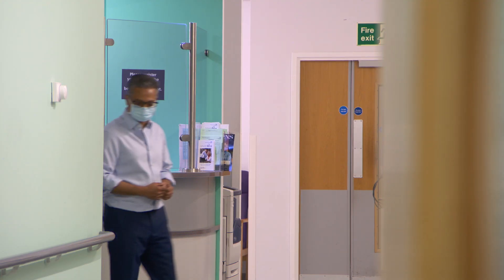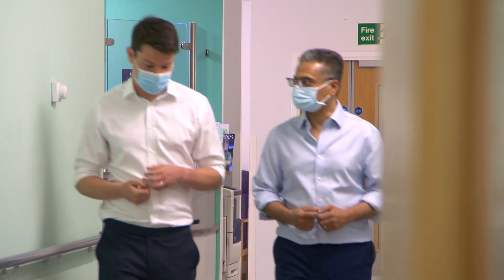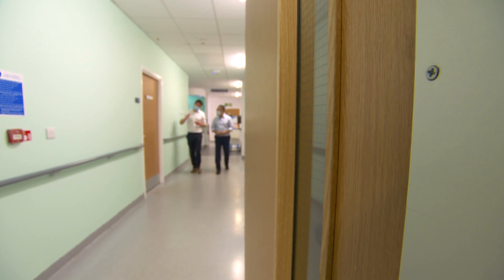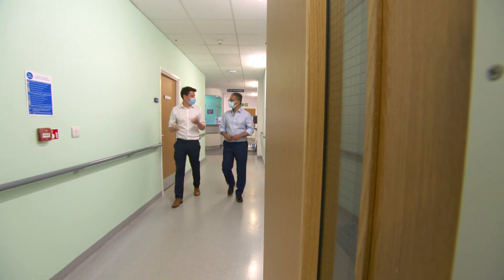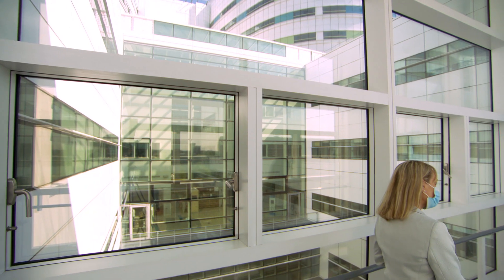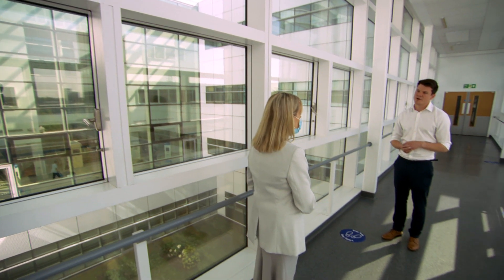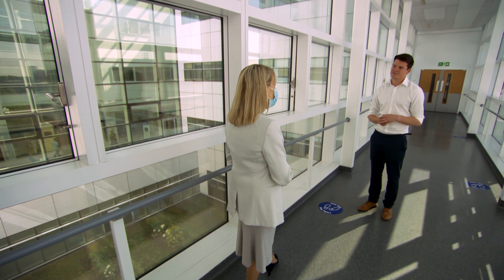It was partnering with artificial intelligence specialists Skin Analytics Limited that enabled the hospital to set up the UK's first clinical AI skin cancer pathway in just six weeks. A year on, the waiting list for suspicious skin lesions has been cut from more than 650 patients to fewer than 50.